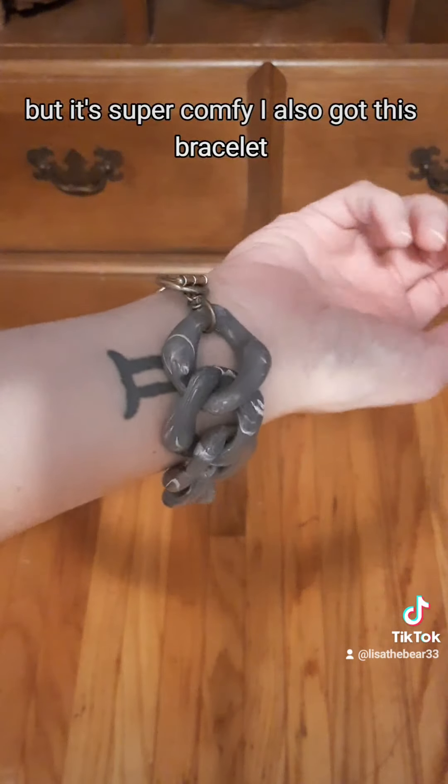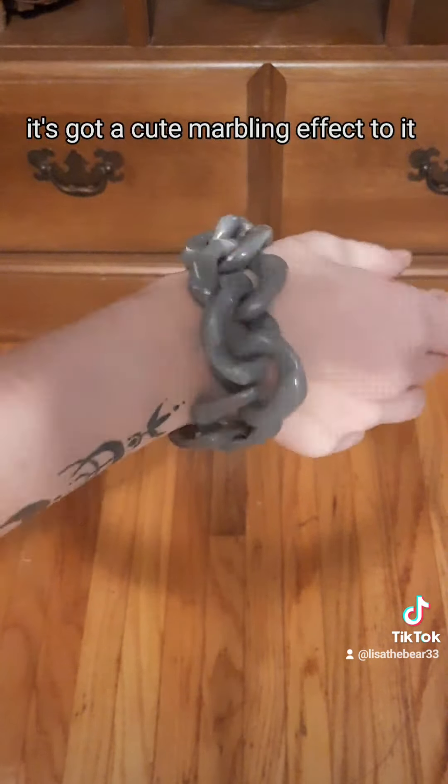Hey, this is the Bear here. I went thrifting and I got some cool stuff, so I'm gonna show it to you.